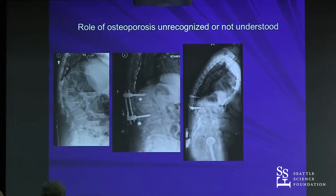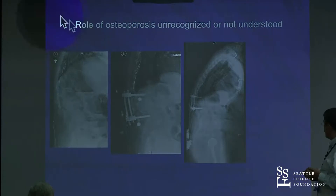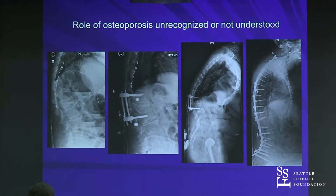They failed to recognize that this patient became very miserable. Their ribs are on their pelvis — that's what she complains about — and she ends up with this. This is not ideal.